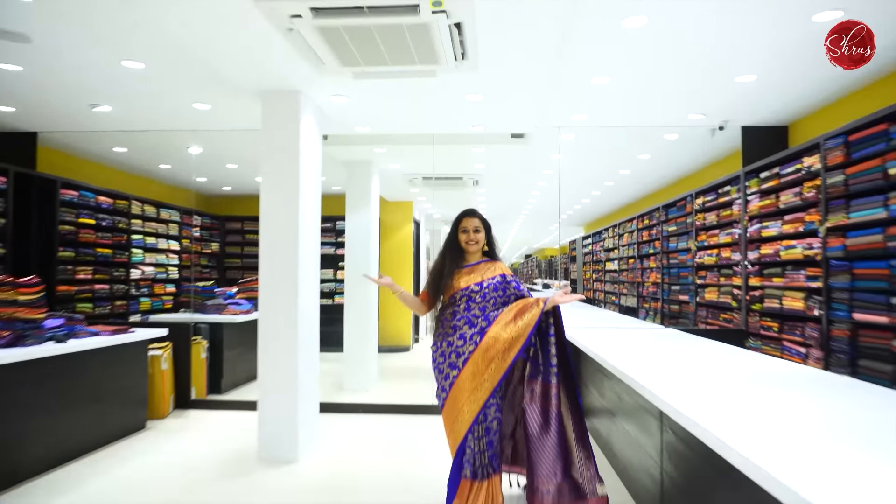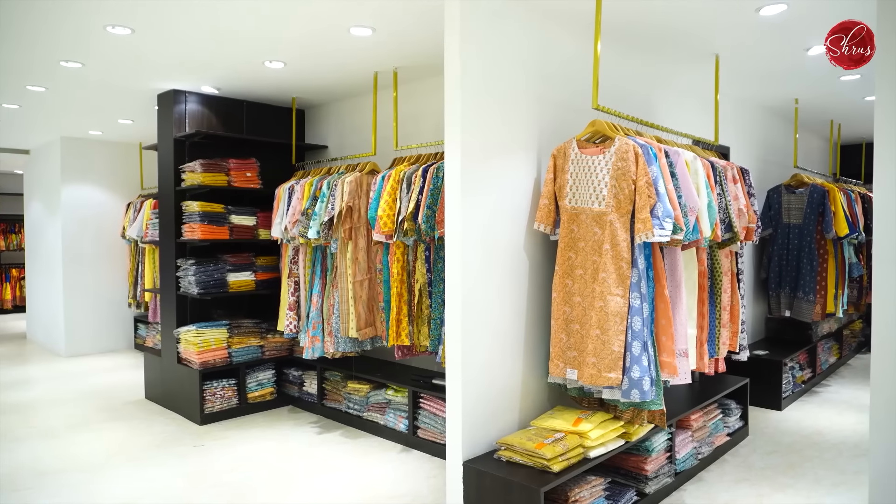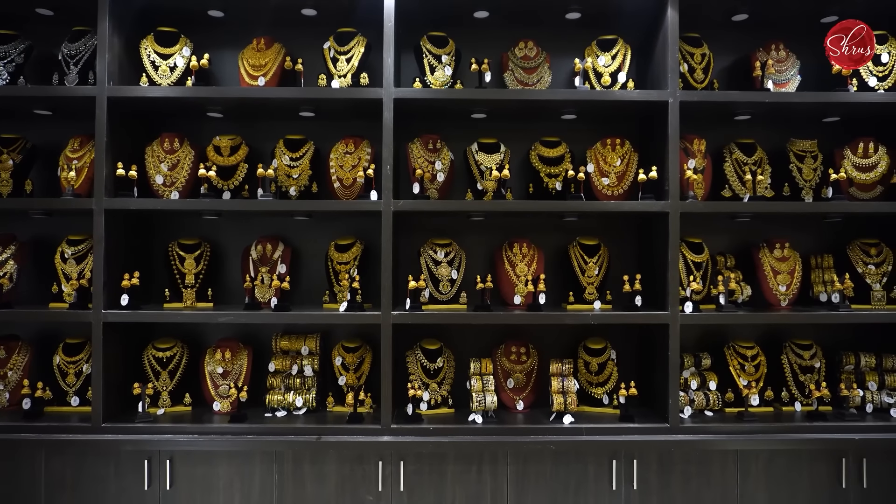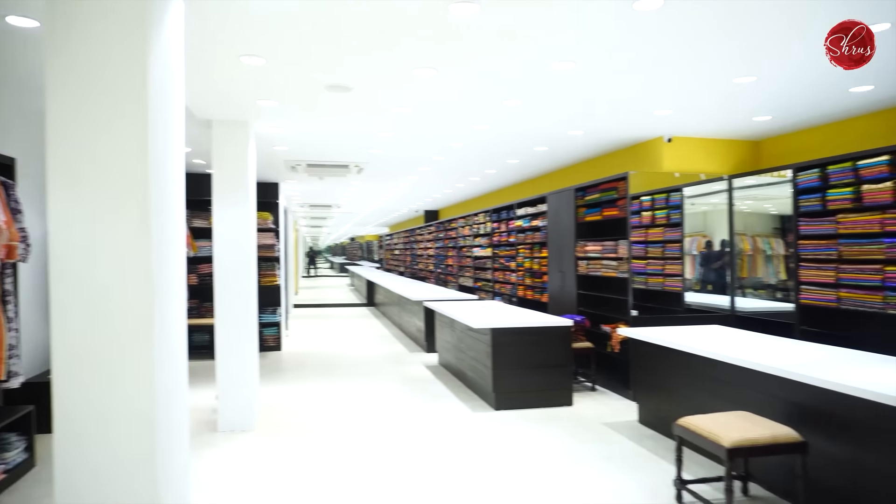Namaskaram, we couldn't be more excited to share this big news with you. Atinagar store is expanding. There is a wide array of products that are now available. We would like to sincerely thank you for the feedback you have given. Now we have two floors of a wholesome shopping experience.